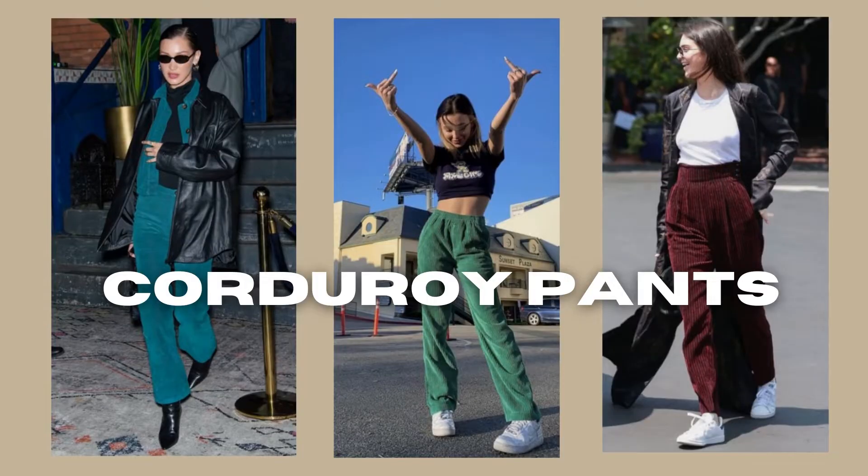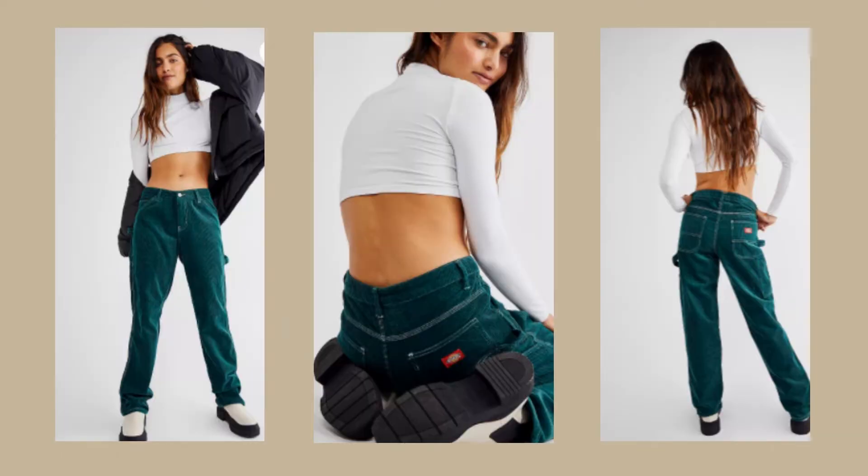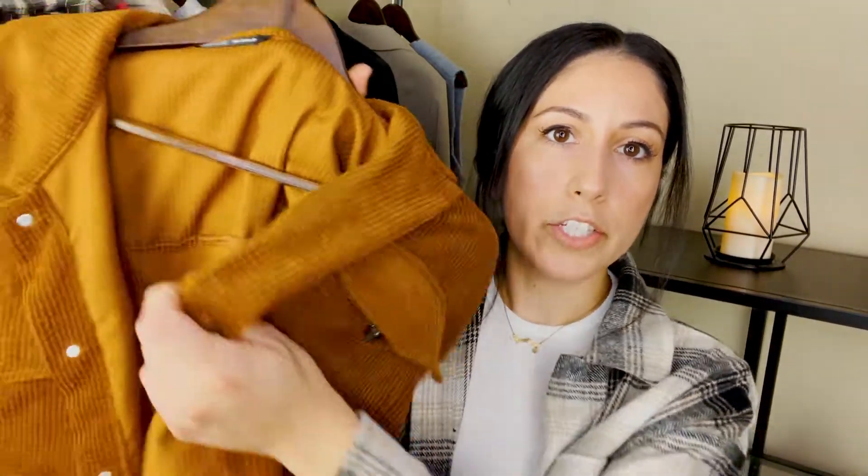The first fall trend essential that I am loving so much is corduroy pants — it could even be corduroy overshirts, jackets, any type of corduroy in general. Carpenter-type corduroy pants are definitely trending right now, and I just got these ones from Urban Outfitters. I love the pop of color that it has, giving it that street style look, as well as this jacket — it's like a shacket from Shein. Corduroy gives me that fall vibe; the material is so different compared to just wearing regular denim.